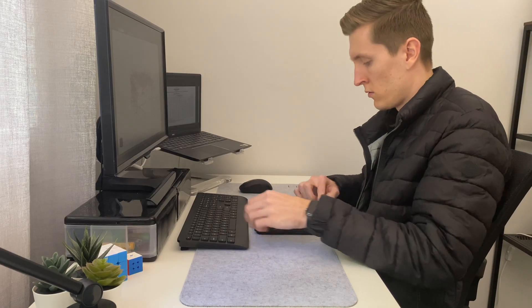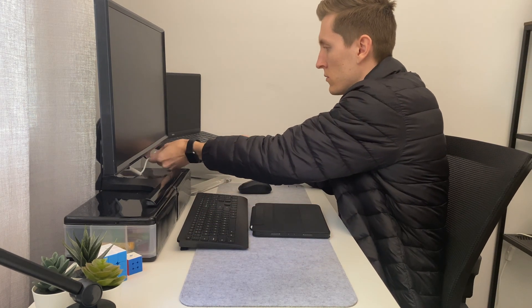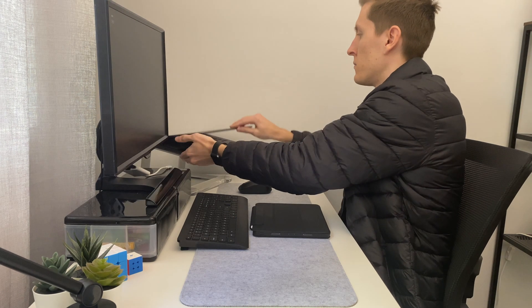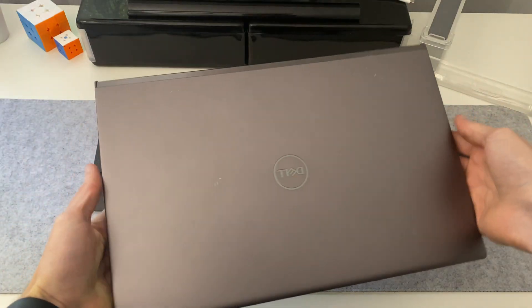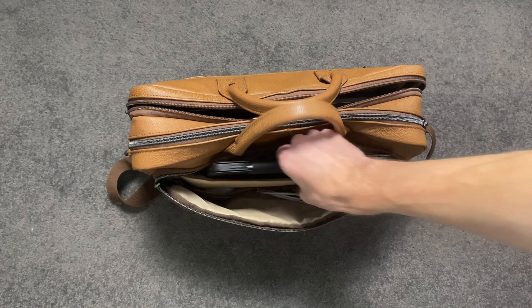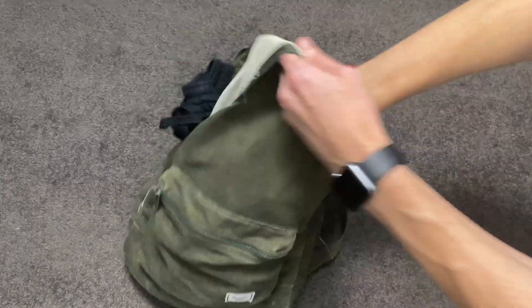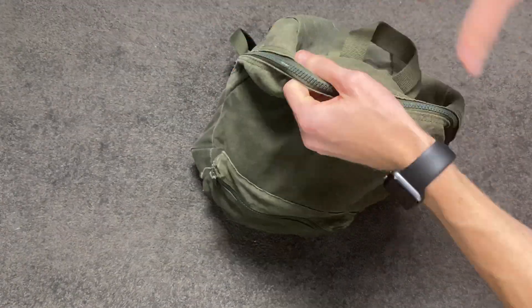Like I mentioned earlier I do also have a site inspection I need to get to this morning, so it's time to stop working on this project, pack my bag and get on my way. In the office I pretty much have a full setup minus my laptop, so I only need to transfer a couple of things with me: my big Dell work computer, my trusty 11-inch iPad Pro and Apple Pencil, and my calculator. I'm also planning to head to the gym after work so I'm going to quickly pack a change of clothes for that too.